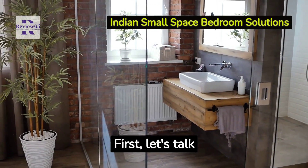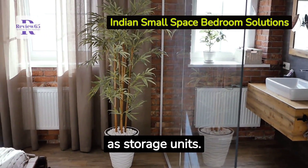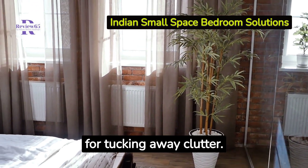First, let's talk about storage. Opt for furniture that doubles as storage units. Beds with built-in drawers or shelving units are perfect for tucking away clutter.